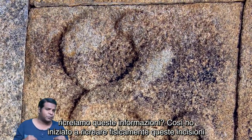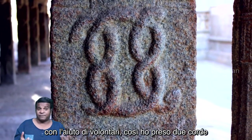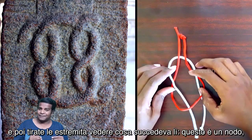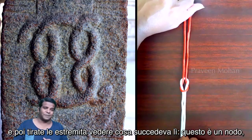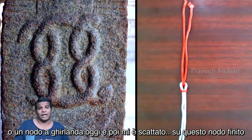What if we recreate this information? So I started to recreate these carvings physically with the help of volunteers. I took two strings, placed them exactly as shown in the carving, and then pulled the ends. See what happened — this is a knot, an actual knot.